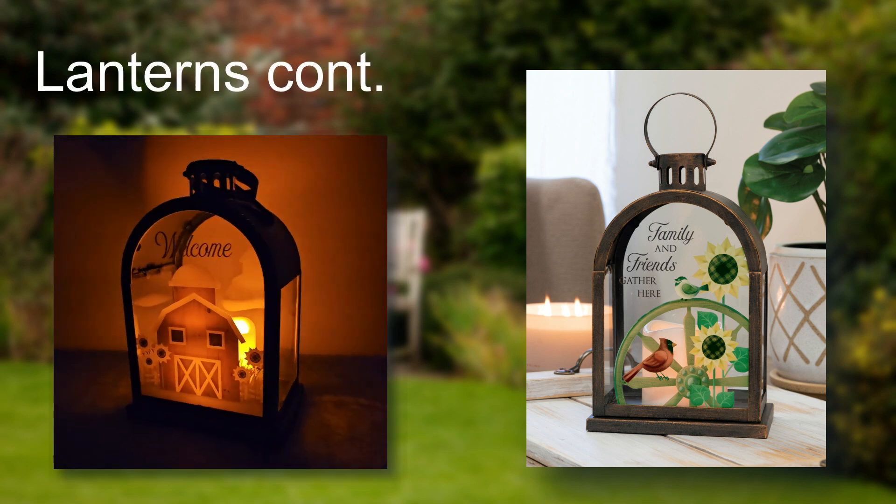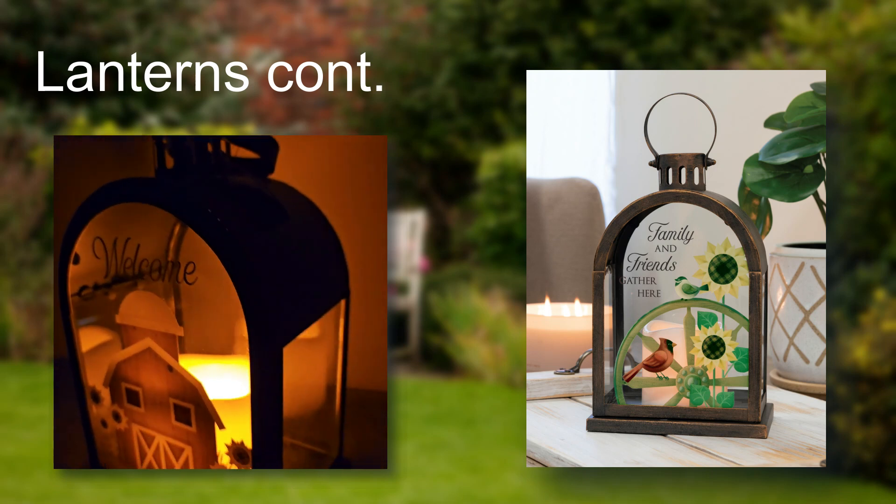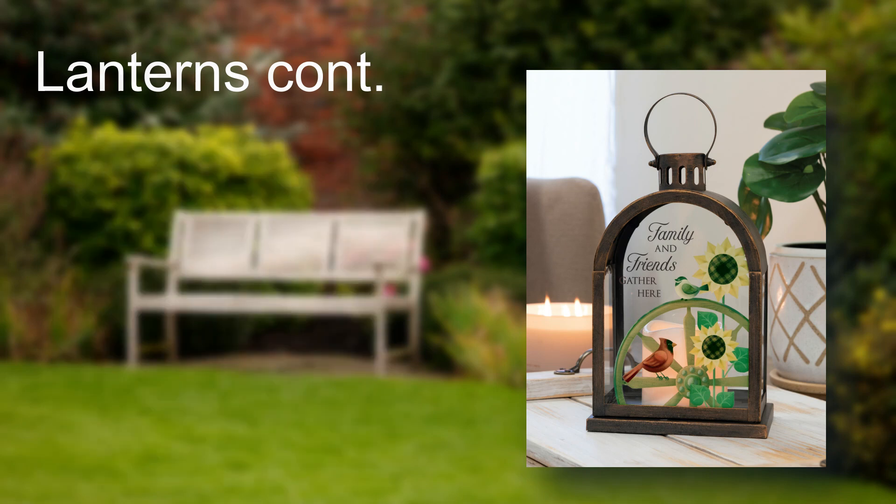These arch-top lanterns have a more primitive artwork style and measure in at 11 and a quarter inches tall. Offered in 6 different designs, these lanterns are actually weather friendly.